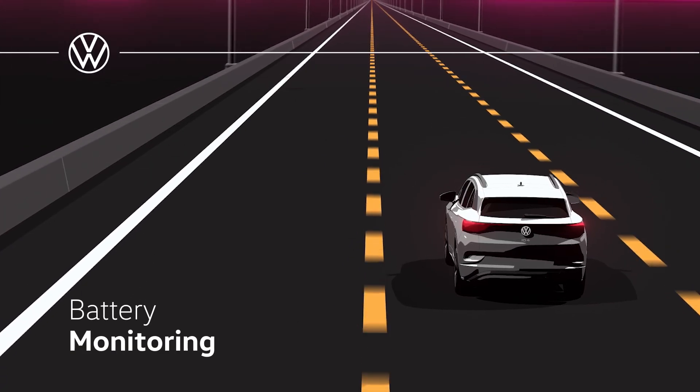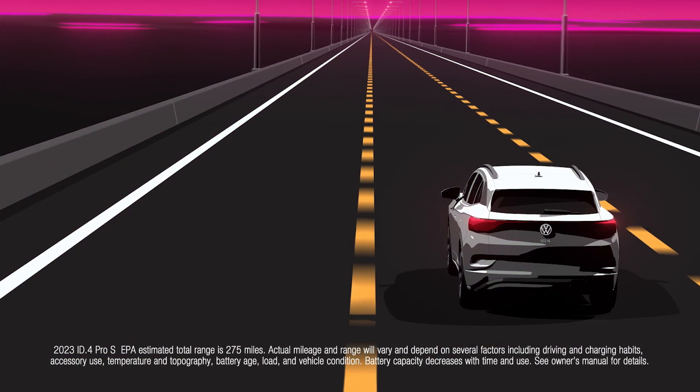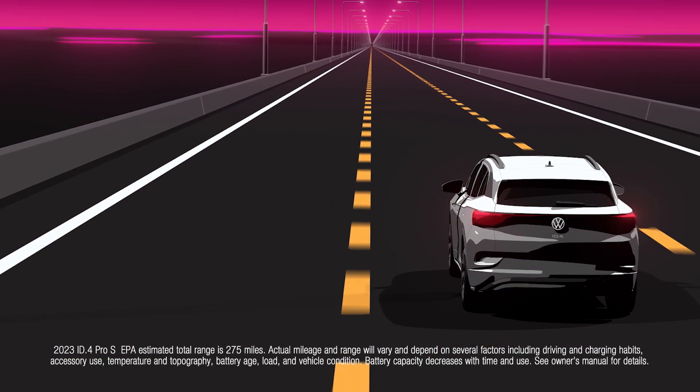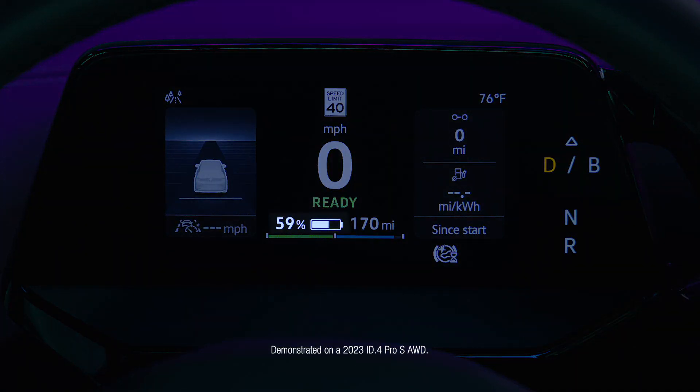The 2023 VW ID4 Pro S provides an EPA estimated 275 miles of driving on a full charge. The current battery charge level is displayed in the ID cockpit along with the remaining estimated range. The indicator will turn yellow when the charge is lower than 20% and will turn red when it's below 10%.